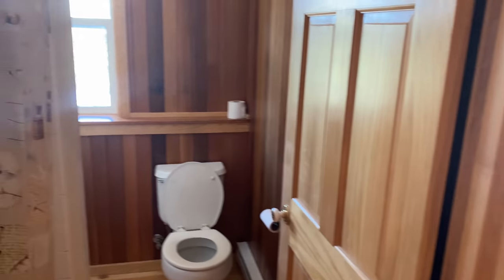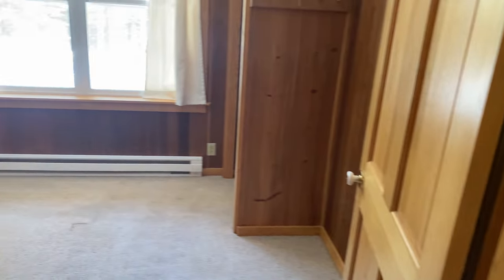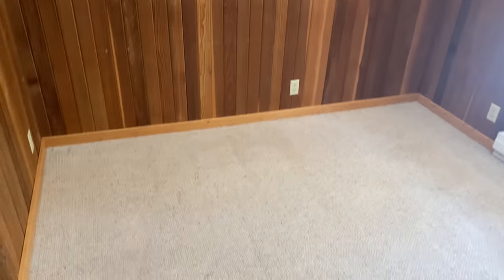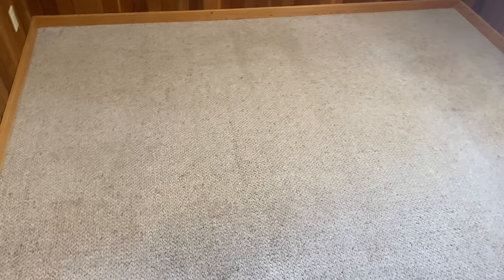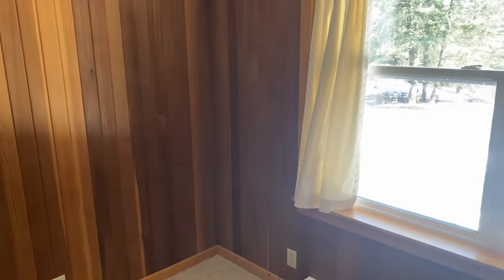Perhaps the thing I'm most excited about in regards to this new space is that I have an actual bathroom. As you know, in my last home it was just a simple compost toilet, and it is nice to have a working shower. This place is ready to be lived in. Luke's parents used to rent this top story out with a kitchenette and bathroom, and so it is all ready for someone to live up here if needed, which is useful since the bottom level of the house isn't complete.